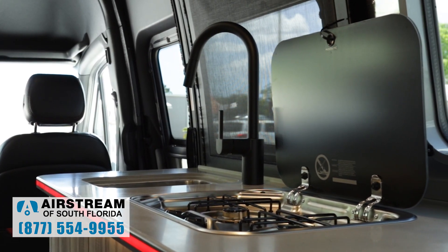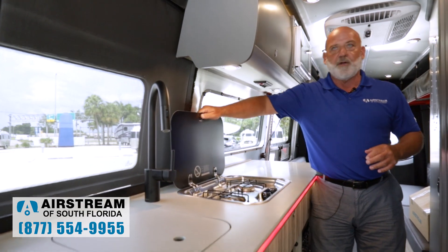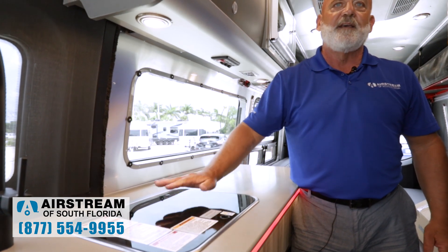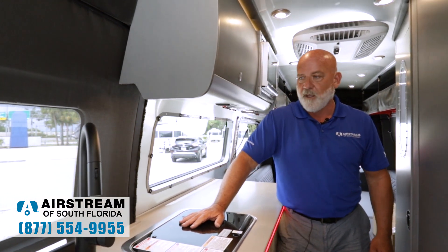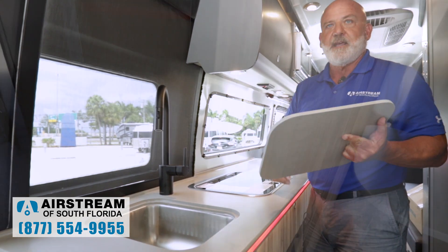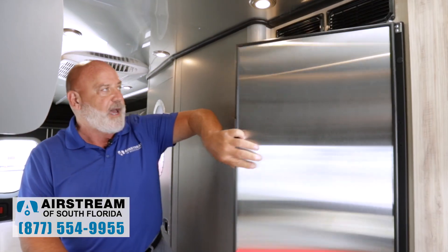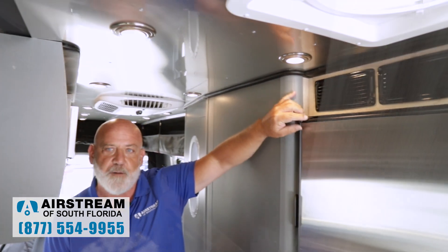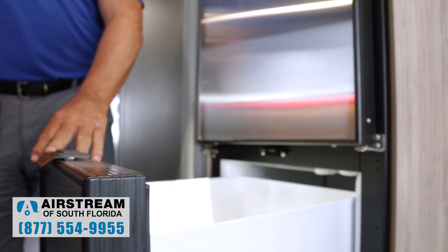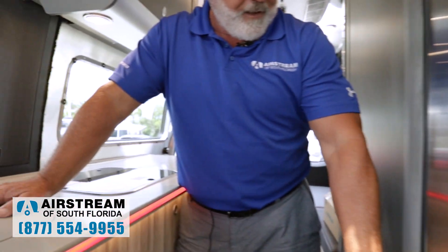Now we're going to cover some stuff on the inside of the Interstate 24X. First, we'll start with the cooktop — you have a two-burner LP cooktop, nice and convenient with a cover for when you're not using it. Then you've got your sink over here with a sink cover that can double as a cutting board. You have a five cubic foot refrigerator that opens up here with a travel lock so it doesn't fly open when you're traveling. You also have a 1.6 cubic foot slide-out freezer drawer with aluminum inserts and a travel lock as well.